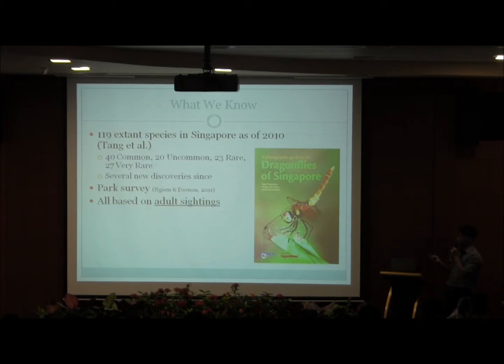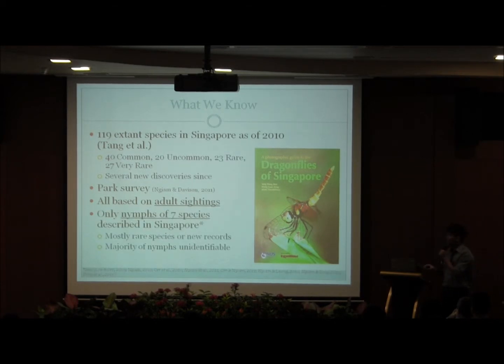However, both these publications are only based on adult sightings. As for the more inconspicuous nymphs, only seven species have been described in Singapore, and most of these are rare species or new records. As such, the majority of Singapore's Odonate nymphs remain unidentifiable, and there is a severe lack of information on their basic biology, ecology, and natural history.